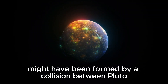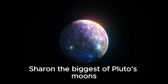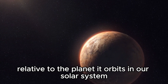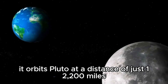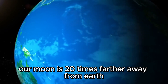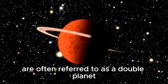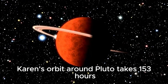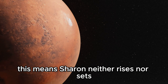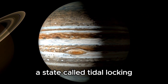This moon system might have been formed by a collision between Pluto and other similarly sized bodies early in the history of the solar system. Charon, the biggest of Pluto's moons, is about half the size of Pluto itself, making it the largest satellite relative to the planet it orbits in our solar system. It orbits Pluto at a distance of just 12,200 miles. For comparison, our moon is 20 times farther away from Earth than Charon is from Pluto. Pluto and Charon are often referred to as a double planet. Charon's orbit around Pluto takes 153 hours, the same time it takes Pluto to complete one rotation. This means Charon neither rises nor sets but hovers over the same spot on Pluto's surface. The same side of Charon always faces Pluto, a state called tidal locking.